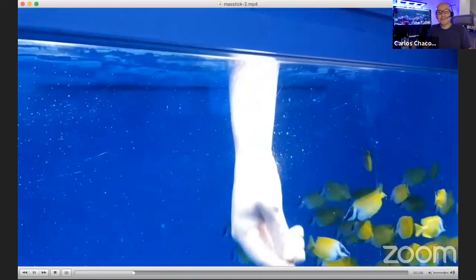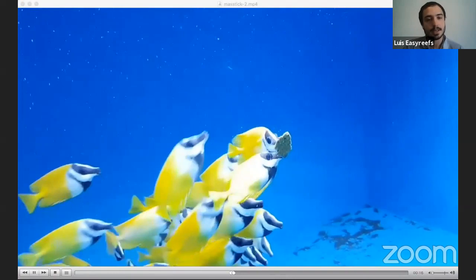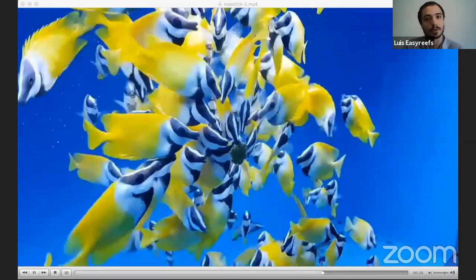Luis explains the science behind why fish go crazy for Mastic. The shrimp species Palaemonetes varians inside Mastic is very rich in ATP (adenosine triphosphate), the energy molecule. Fish and amphibians have specific receptors in their olfactory bulb that detect this molecule, attracting them to more energetically rich food while discriminating against less nutritious options. It's like the aroma of a barbecue steak — irresistible.